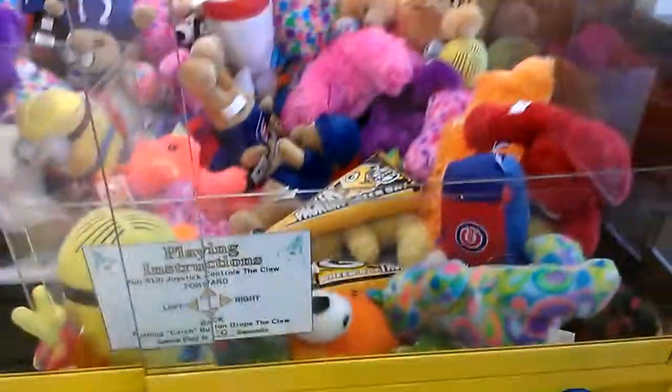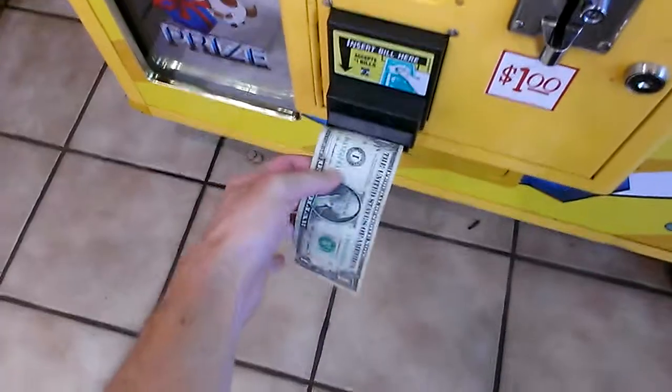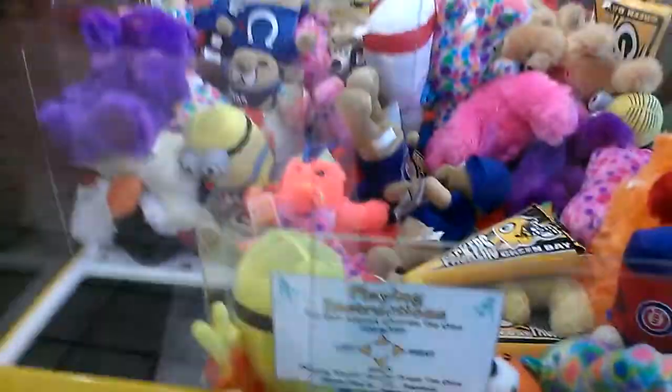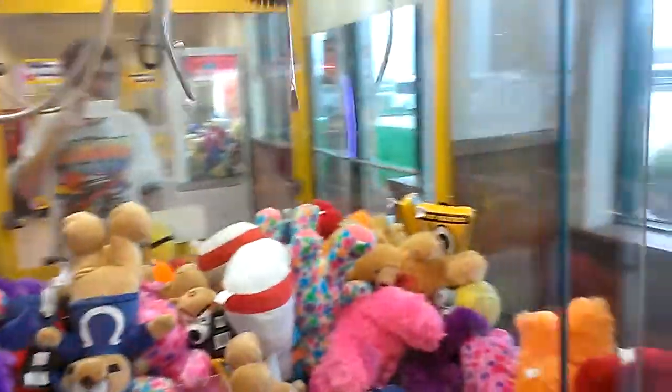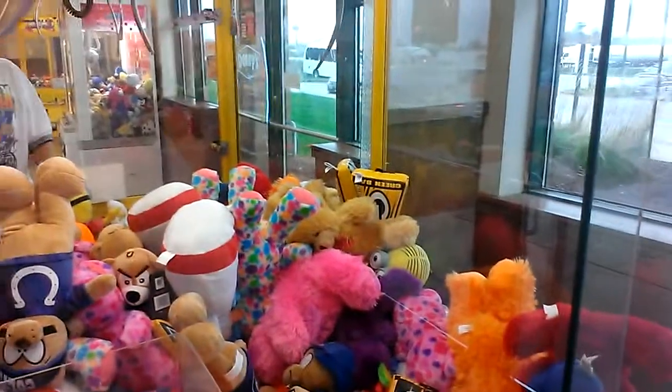Set up: there's a Green Bay Packers flag-looking thing and a yellow teddy bear right underneath it. So hopefully if the claw just grabs both. $1 per play as indicated. Let's do this.